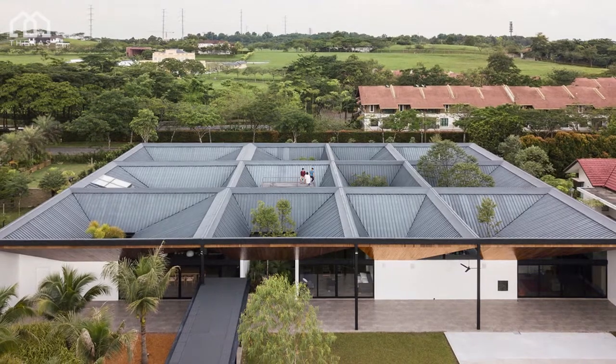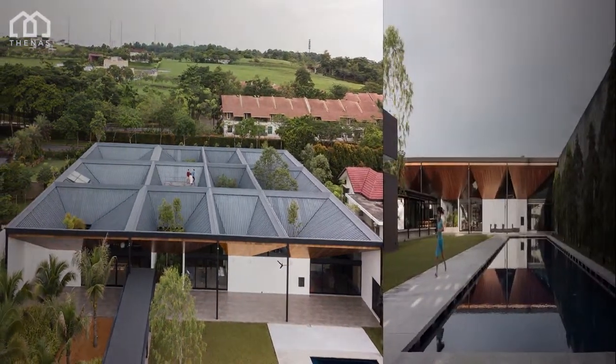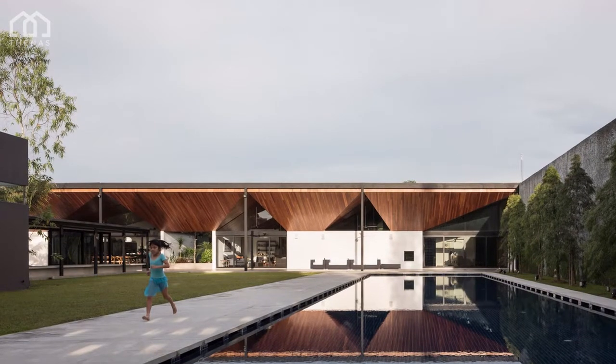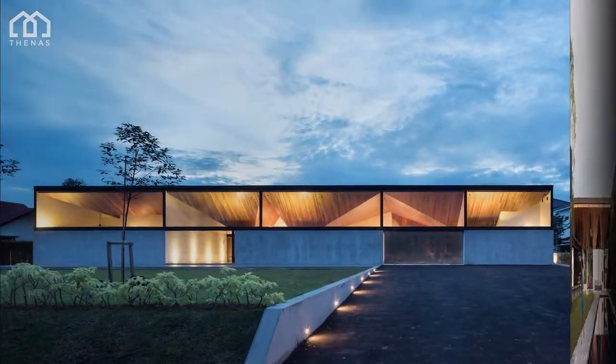The house is built for a client and his extended family who seek a communal way of living but cherish privacy and security in Leisure Farm Estate, Johor Bahru. The family entertains frequently and needed the house to be generous when hosting large parties and cosy for smaller affairs.